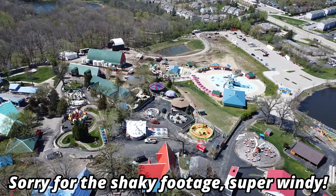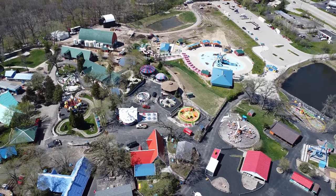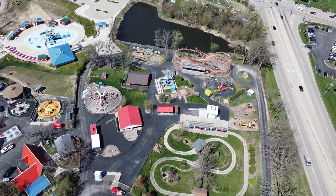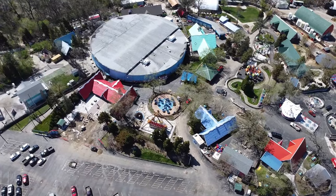Welcome back to another Santa's Village construction update. I've actually been given the opportunity by the park to fly my drone over the park during an off-season weekday. Thank you very much to Santa's Village for letting me do this. Today we have a lot of very interesting developments going on.